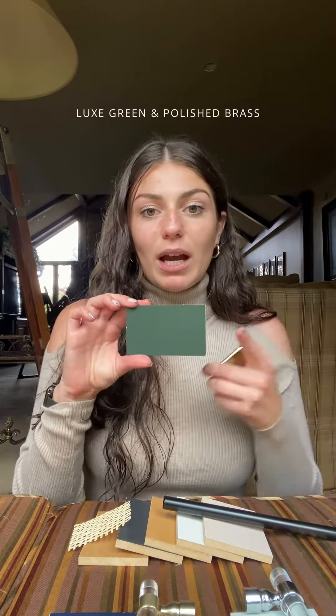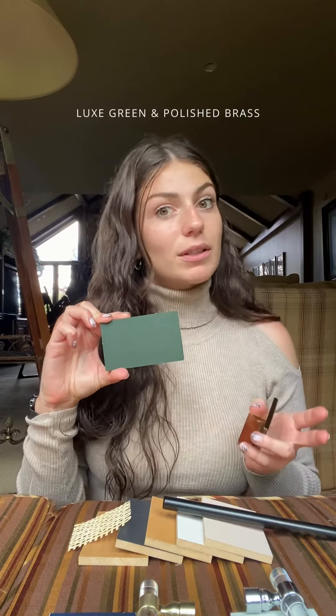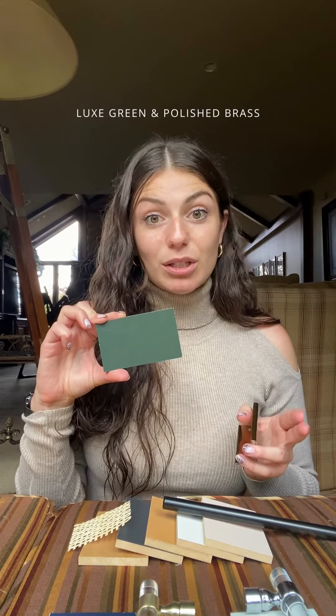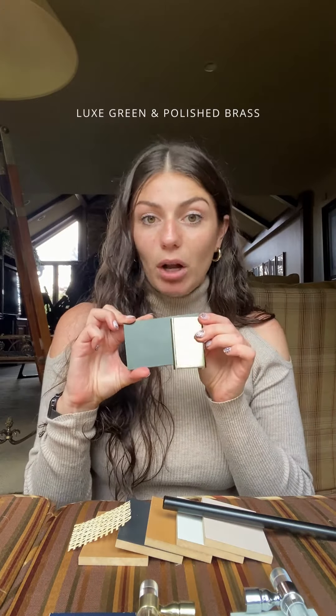First up we have a deep luxurious green that is all the rage this fall. It's a very popular finish this year — this is our luxe green finish and we're pairing it with a gorgeous polished brass.